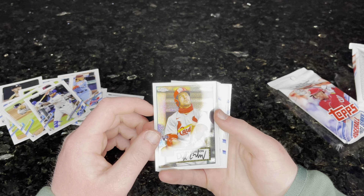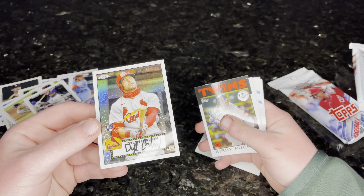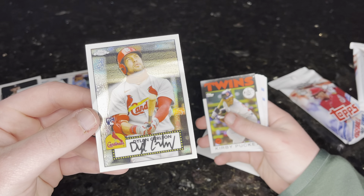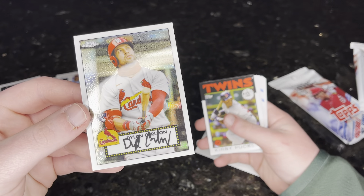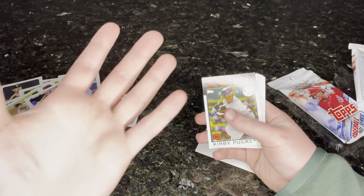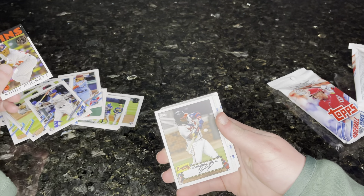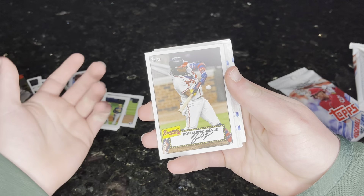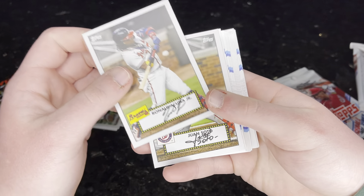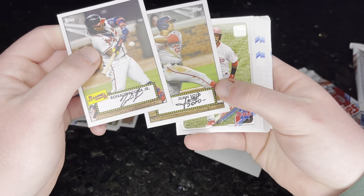Not numbered as far as I can tell. Is that an actual autograph? Topps Chrome rookie card — is that an actual autograph? I can't tell. I'm gonna guess it is. I didn't bring sleeves for that. Assuming it is — on card. It looks pretty dope. Don't know who that is.